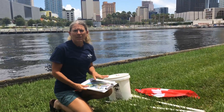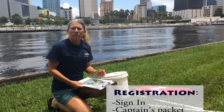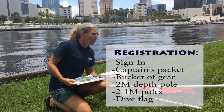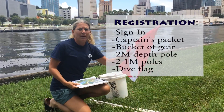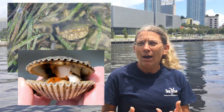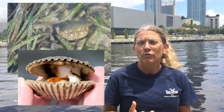When you come out to the event in the morning, the first thing you're going to do is stop by the registration table. Everyone will sign in, and then each boat and kayak team will receive a captain's packet, as well as a bucket of gear, a two-meter depth pole, two one-meter poles, and a dive flag if you need to borrow one. If you haven't participated before, you'll want to stop by the education table to see what live bay scallops look like and learn how to find them. You'll also learn about the three different types of seagrasses you'll be searching in.